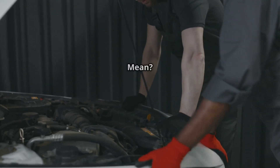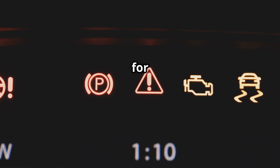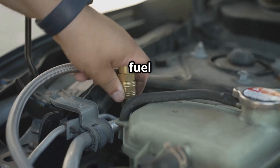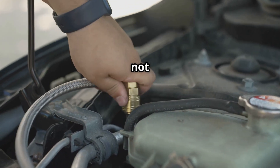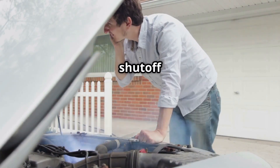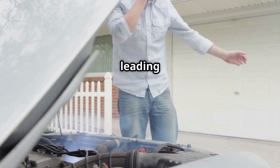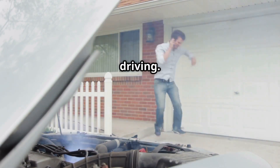What does P0005 mean? The P0005 code stands for fuel shutoff valve A control circuit open. This means the fuel shutoff valve, which controls the flow of fuel in the system, is either not receiving power, has an open circuit, or is malfunctioning. If the shutoff valve isn't working properly, it can cause fuel starvation, leading to rough idling, poor acceleration, or even the engine shutting off while driving.